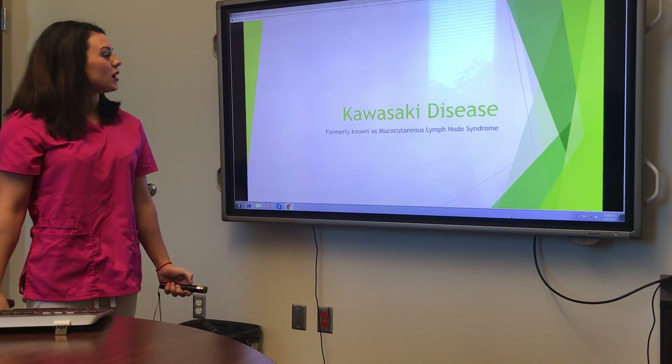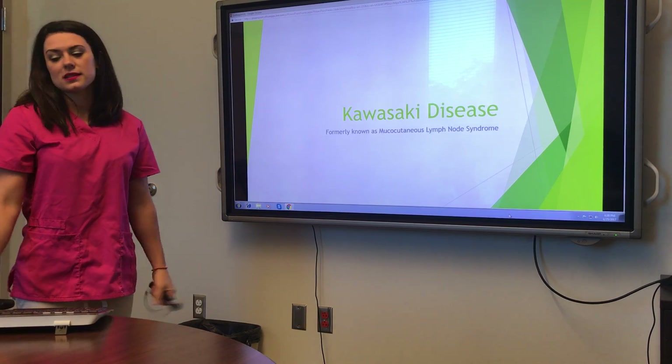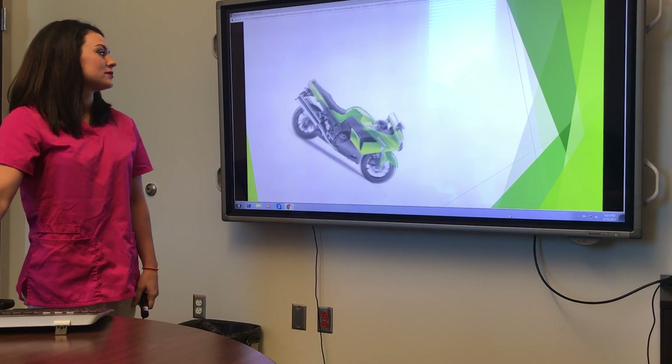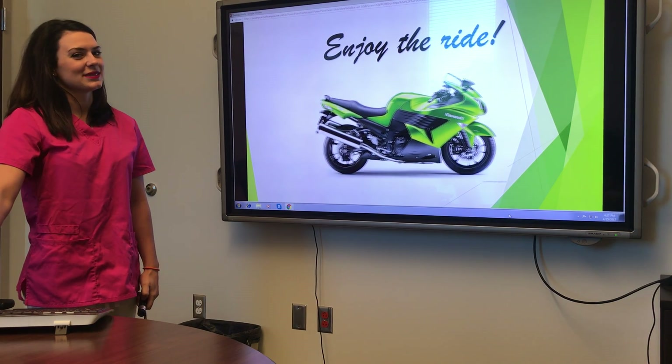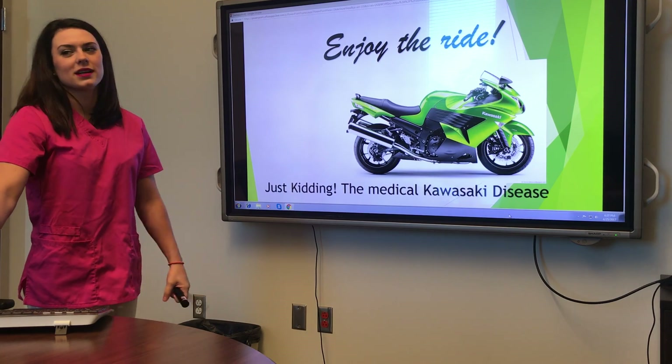So I did my presentation on Kawasaki's disease, formerly known as mucocutaneous lymph node syndrome seen in children. Just kidding. We're going to do it on the medical Kawasaki.